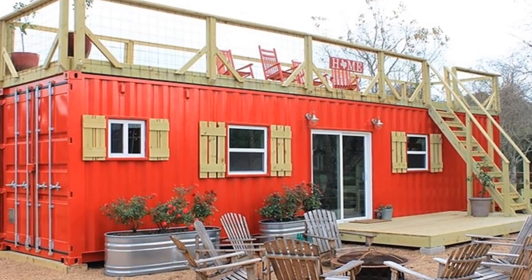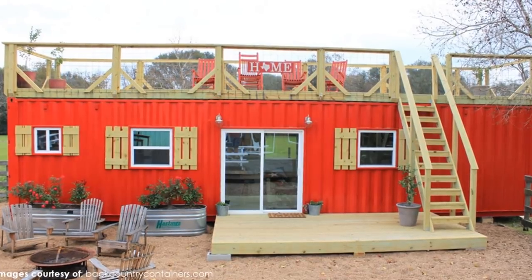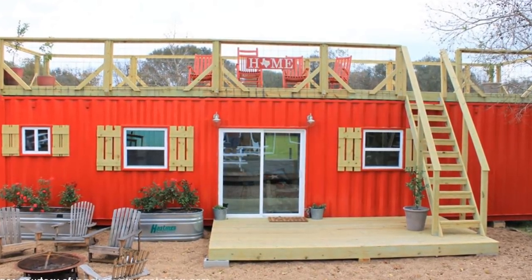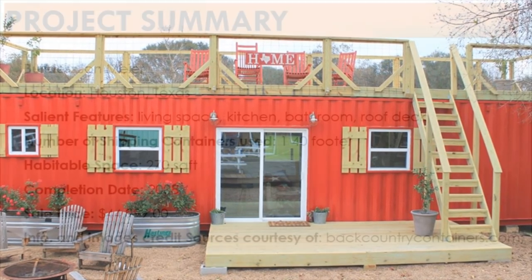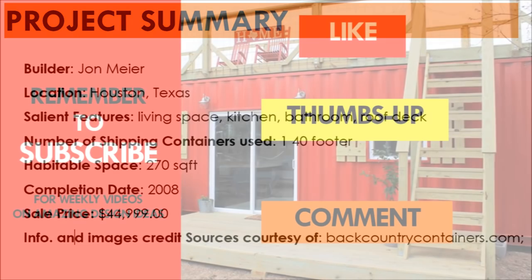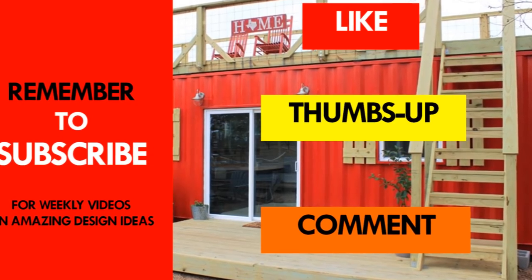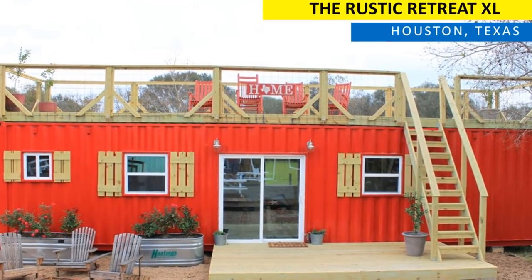You are encouraged to visit the company website for more details. The Rustic Retreat XL offers more entertaining space and all the bells and whistles of a traditional home. Which part of this residence appeals to you the most? Give us your opinion by posting in the comment section below. If you like the video, give it a thumbs up and feel free to share it. Remember to subscribe and see you in the next video.